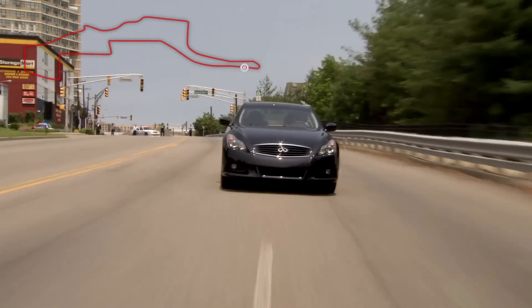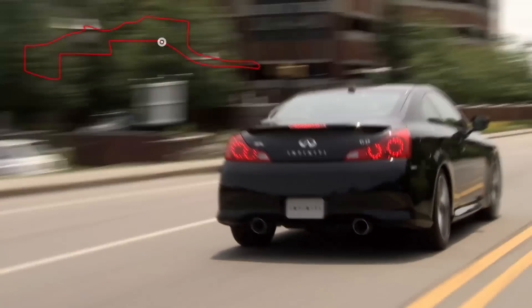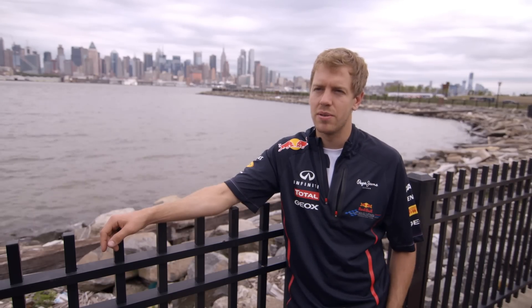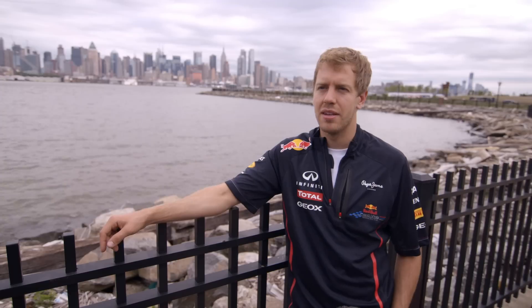It's different in many ways. Obviously it's very rough, there's a lot of bumps, and that makes it very tricky. Usually the grip level is very low, so it's a different challenge. You can't really say better or worse — it's too different. But surely we do enjoy that, and if we have a good mix in the calendar of street circuits and proper race tracks, it's a nice challenge for us as well.